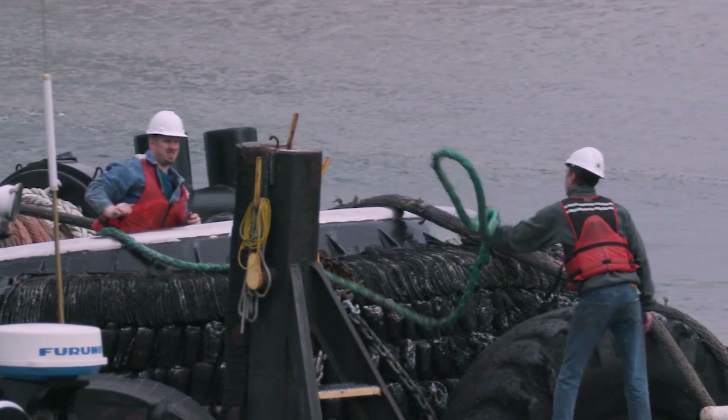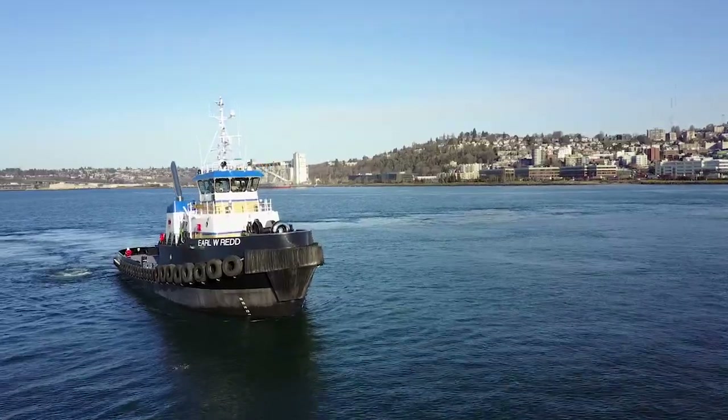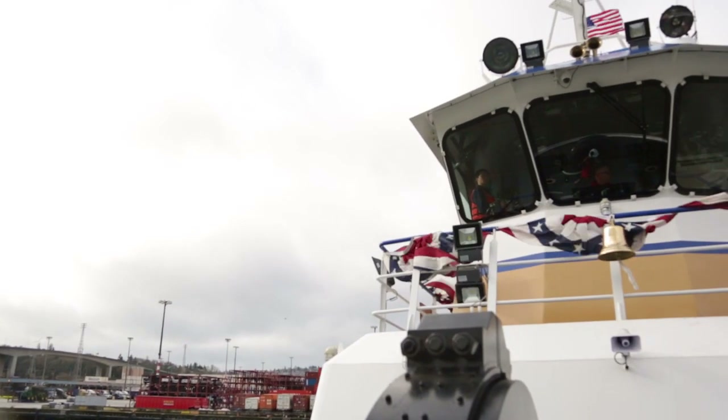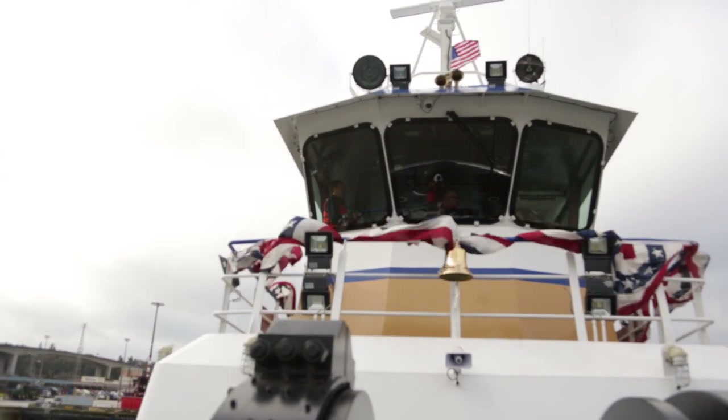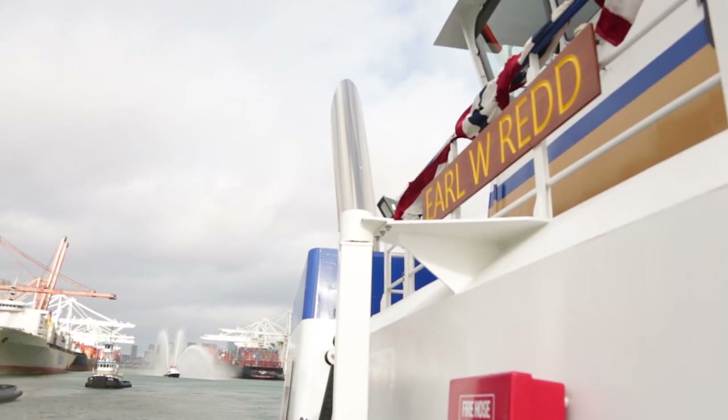It's the first Tier 4 boat, which means it's the latest emissions standard — it's the greenest boat out there. It has over 5,000 horsepower, ship docking capabilities, rescue capabilities, with all the latest equipment, latest technologies, and it'll last for years and years and years.